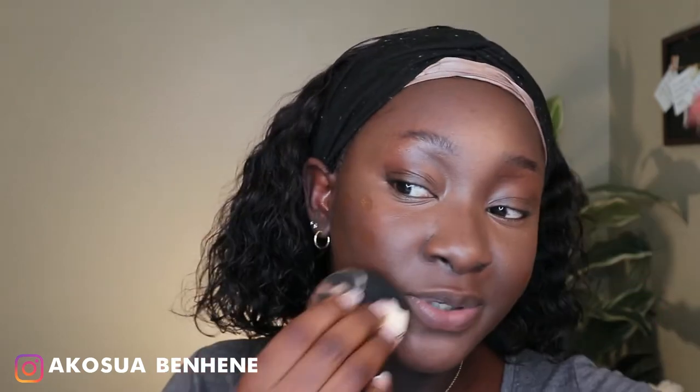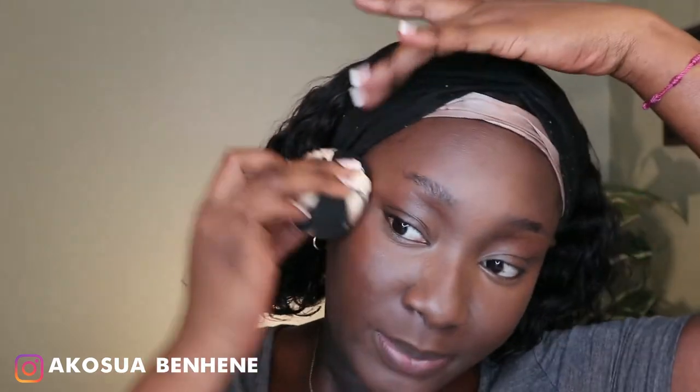For days when I want to look skin-like I'll just go with one pump, but today I'm doing one extra pump for a bit more coverage. I go over my entire face with the beauty blender, starting with areas where I don't have concealer, then going over the concealed areas and blending everything together.